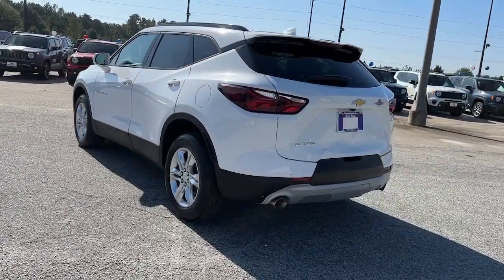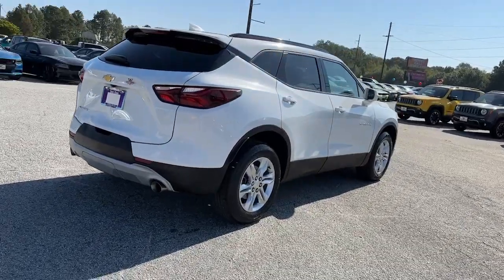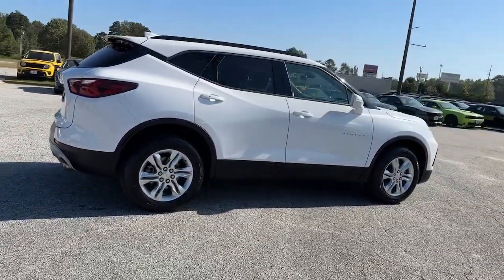Convenient, spacious, and equipped with desirable safety and infotainment tech, it brings style and satisfaction to all your adventures.